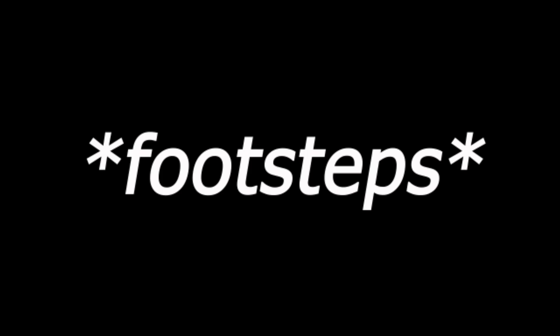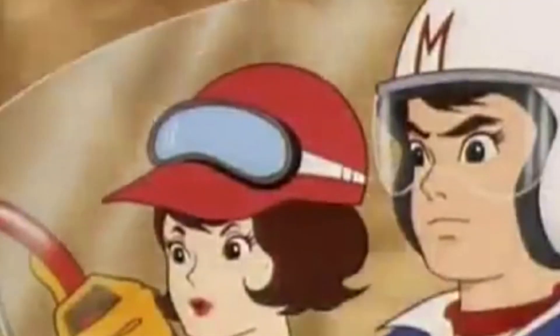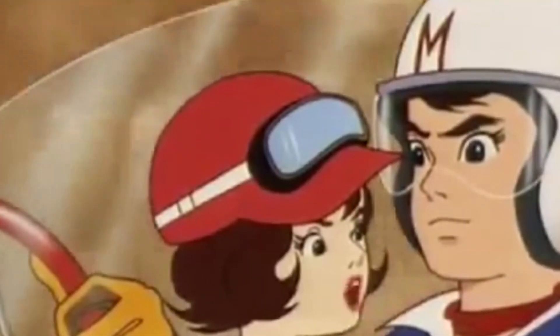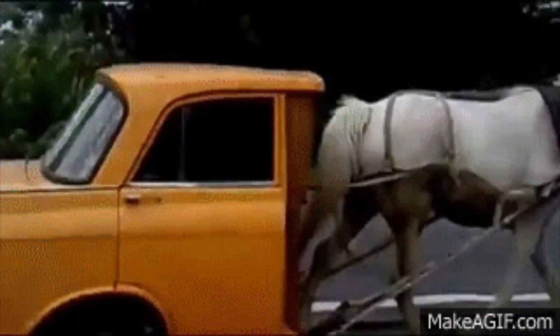Wait, hang on. I gotta check the wiki. Oh, cheesy pizza. The engine makes 5,000 horsepower. Not 500. Not 1,500. Five thousand. I can't even imagine that kind of power. The only car that's even close is like the Devel 16, which I'm pretty sure is never even gonna come out. There's more horsepower in this car than there are dollars in my bank account.